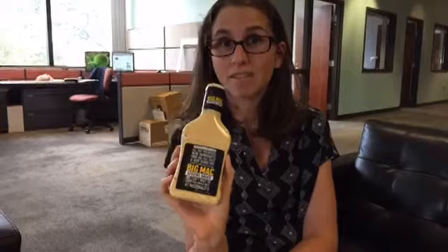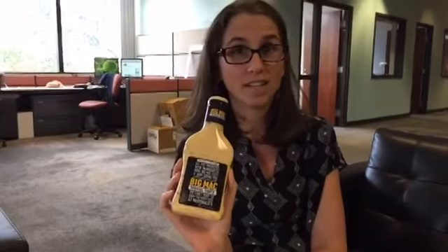There are many folks who compare it to Thousand Island dressing, some people to Russian dressing. So we have our taste testers here, we'll find out. Try it out, let's go. Let's do it.